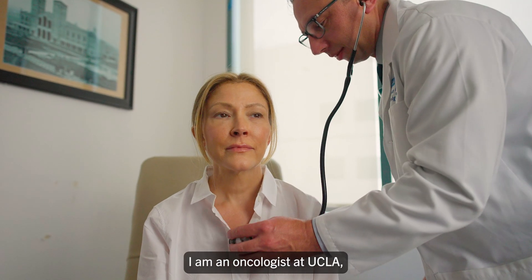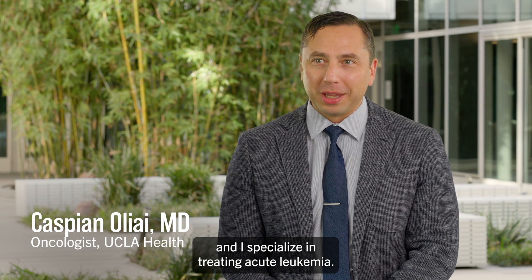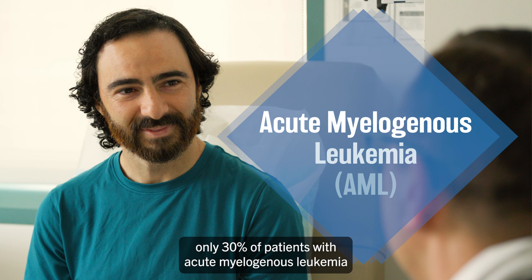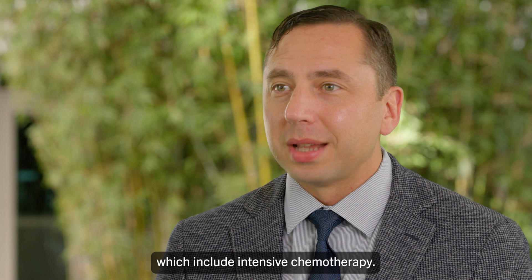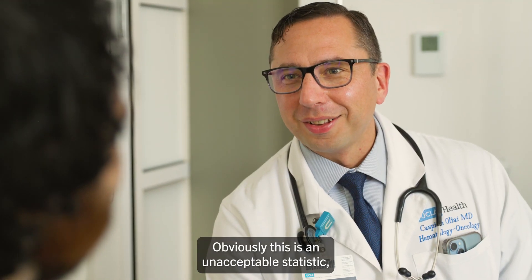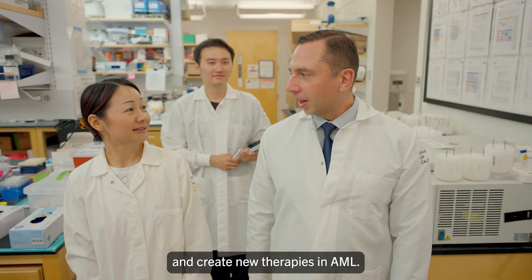I'm Dr. Oleai. I am an oncologist at UCLA and I specialize in treating acute leukemia. With our current therapies, only 30% of patients with acute myelogenous leukemia will be alive at five years when we use our standard therapies, which include intensive chemotherapy. Obviously, this is an unacceptable statistic and part of my job is also to innovate and create new therapies in AML.